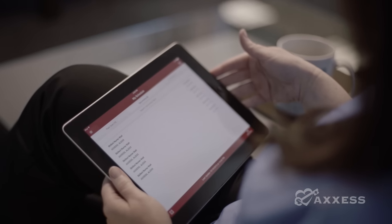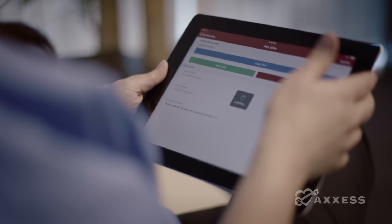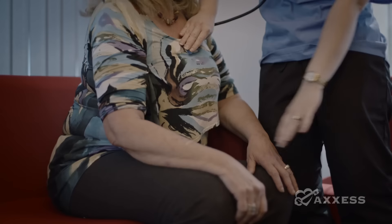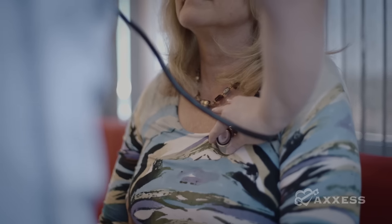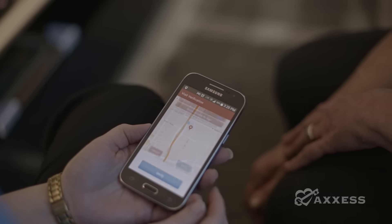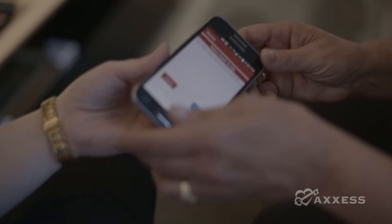The Access mobile app makes visits easy. Manage your schedule in real time with our simple and intuitive scheduling center. Collect vital signs and access all notes from anywhere, anytime.